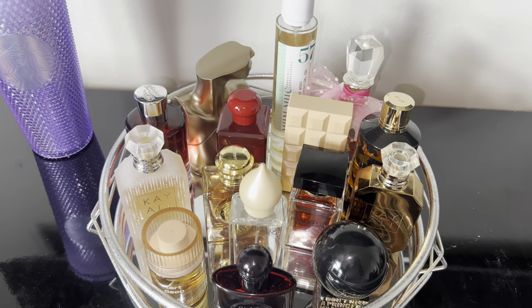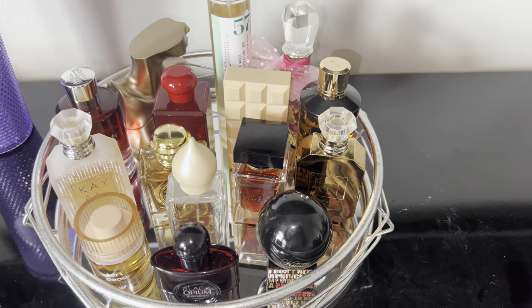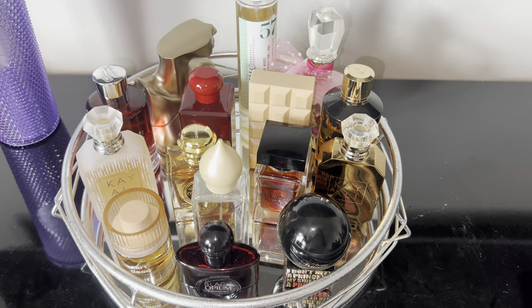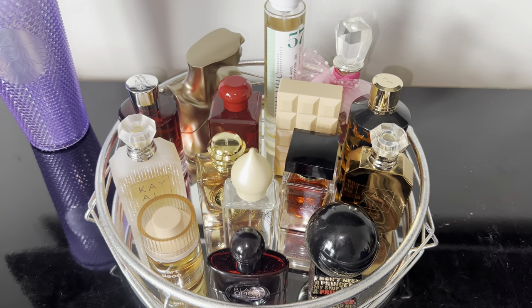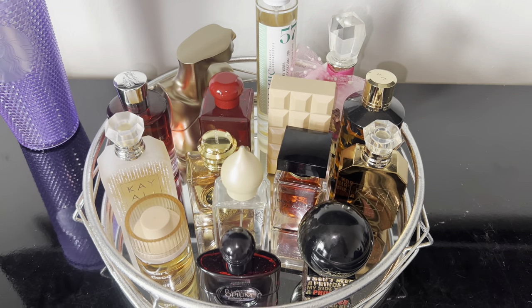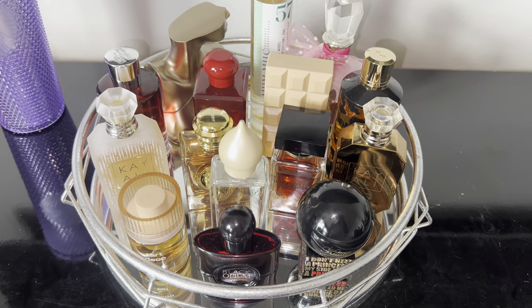Alright guys, so this is my January perfume tray — my birthday tray! I really love the way it turned out. I'm excited to test and try a bunch of new fragrances and some old faithfuls. Stay tuned for the combos I'm going to put together. Thank you guys so much for watching — I will see you in another video, bye!